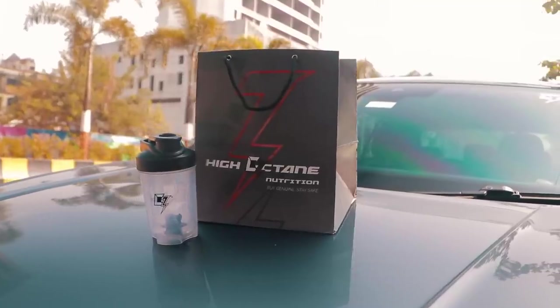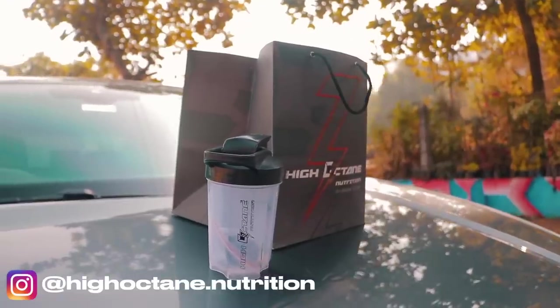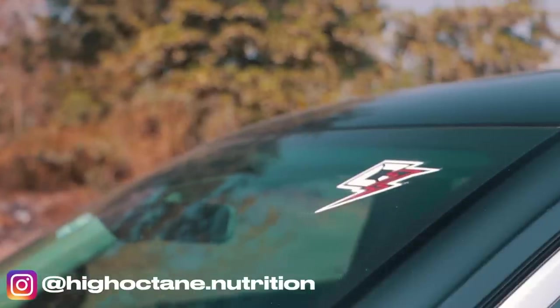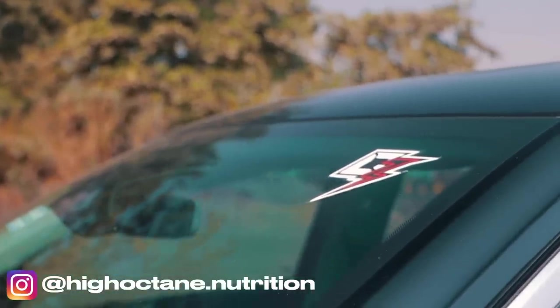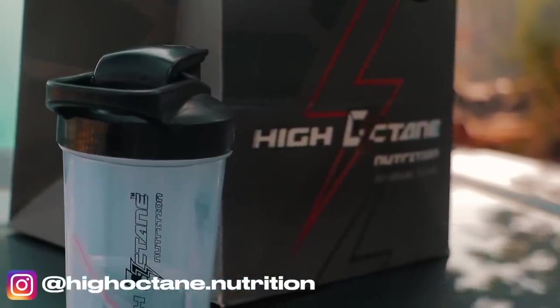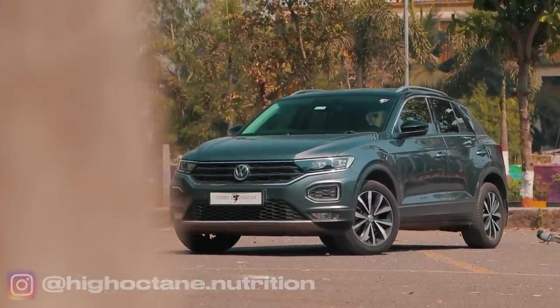We want to shout out High Octane Nutrition for providing us with this car. High Octane Nutrition brings solutions to your fitness regimen — premium and genuine quality supplements trusted by multiple elite level athletes. They gave us a super cool goodie bag with a bottle shaker inside. Follow them on Instagram for more information.